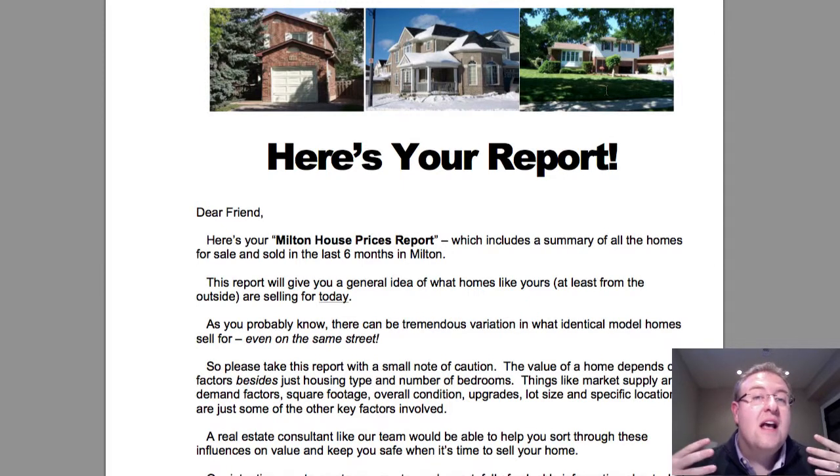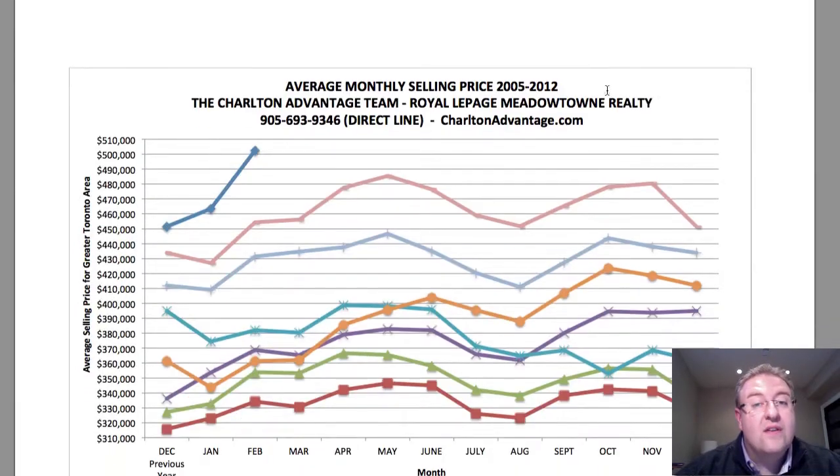A word of caution in this report is that the stats can say oftentimes whatever you want them to say. Anytime people talk about the market — the Canadian market, the Milton market — you have to be very careful because townhomes can be doing different things than condos, and even different neighborhoods can be doing different things. You'll get a general sense of how the market's doing, but you really have to look at specifics. Sale prices are historical information, so an individual analysis is often the best approach.